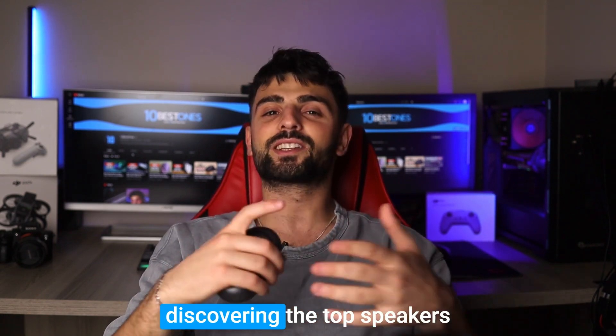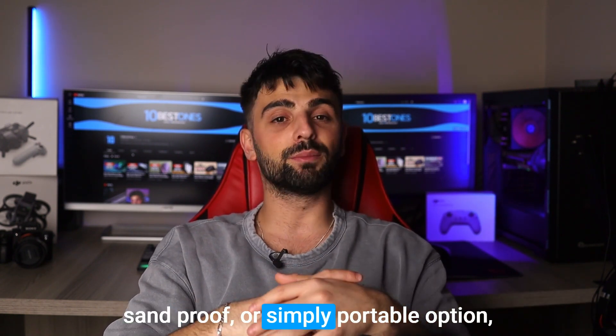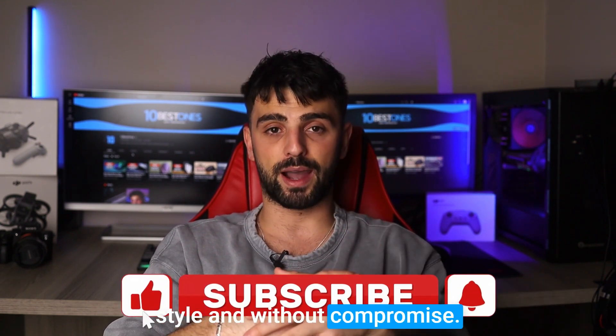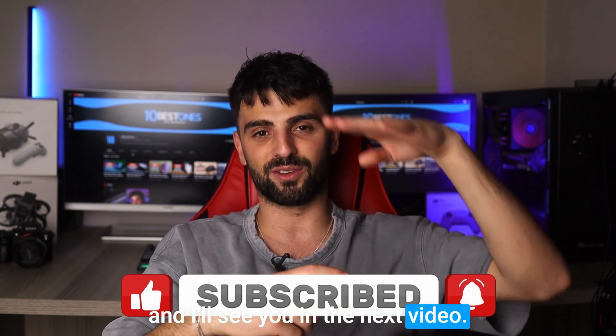So thanks for tuning in and discovering the top speakers for your beach day needs. Whether you choose a waterproof, sandproof, or simply portable option, now you can enjoy your music in style and without compromise. So grab your new speaker and hit the beach, and don't forget to share your experience with us. I'll see you in the next video — peace out!